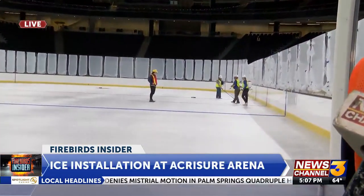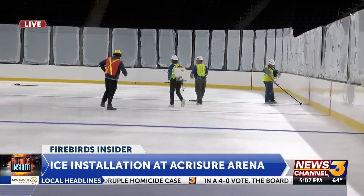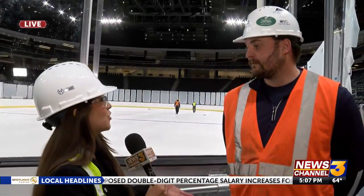Yeah, so far we've put our base white layer down, and we have sealed that in. Right now, you can see they're out there painting the blue lines and the center red line. Pretty soon, they're going to get all the circles, face-off dots, gold creases, and gold lines in. That is really exciting. So we're getting some paint — we're going to see those circles and dots. And then what's the next step after that?